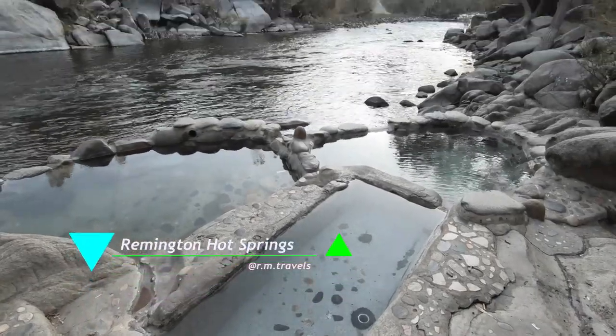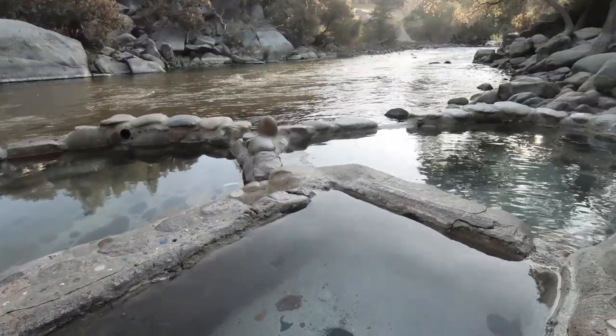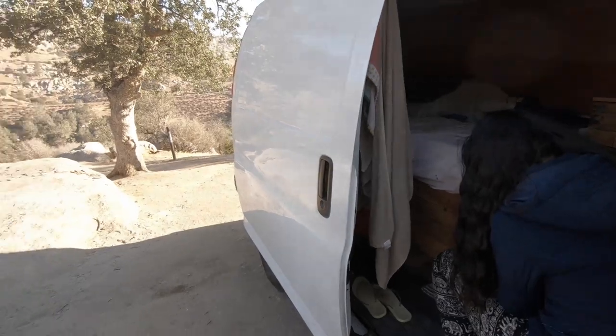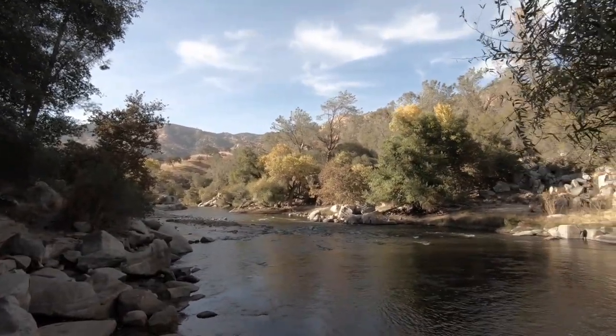Another place you should definitely visit is Hamilton Hot Springs. We found this place only because of our friends Sylvia and Mars, who live nearby. This place is completely beautiful and super clean — the co-founders actually clean it once a week. We went on a weekday and had a great time. There are no bathrooms, so go prepared. Make sure to bring a bag to carry your trash out — whatever you bring in, bring it back out to keep the place clean.